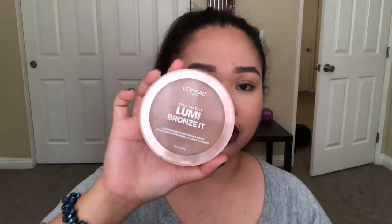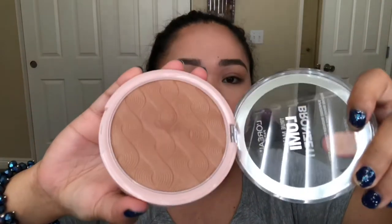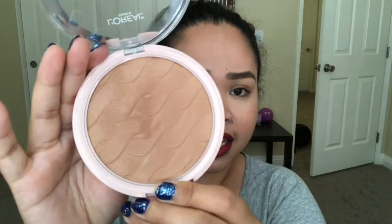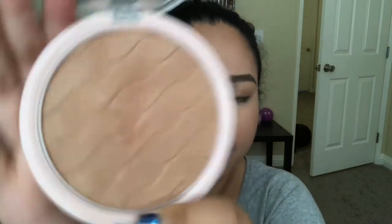The next product is a contour or bronzer by L'Oreal Paris — this is the True Match Lumi Bronze in the shade Medium. It's 0.41 ounces or 11.6 grams, so it's a big bronzer. You can use it as a bronzer or as a contour because it's not too warm-toned — it's in between. It has a little bit of sheen to it. I'll swatch it for you — see, it's not too pigmented, but it's very wearable.